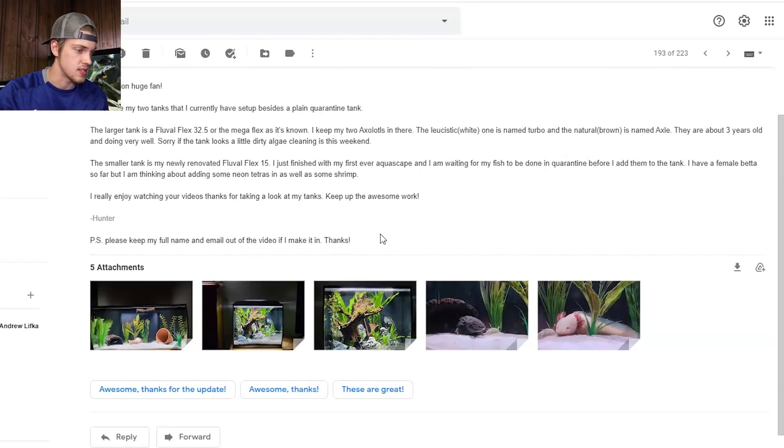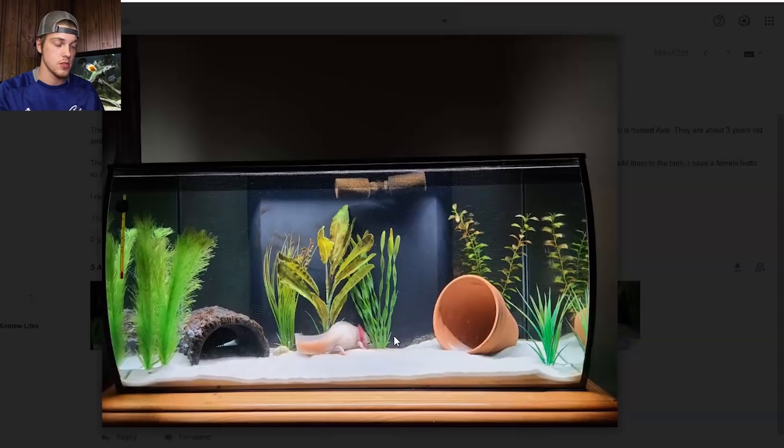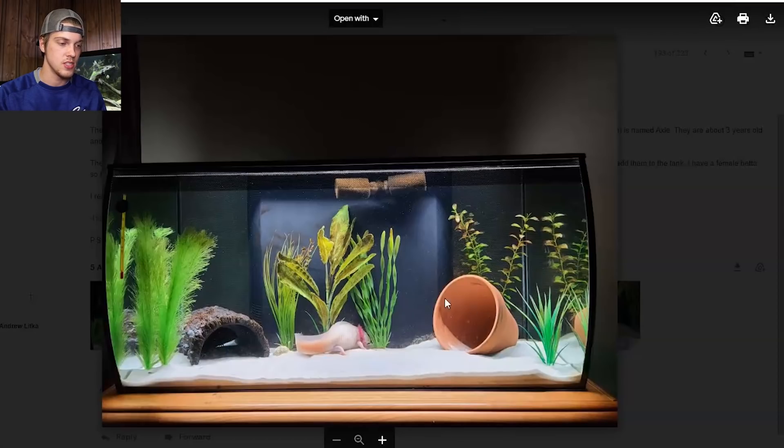The first one we got is Hunter. Looks like he has an axolotl tank and a betta tank. So let's take a look at the axolotl tank. He said this was a 32 and a half gallon — I love the shape of the tank, it's like a Flex, it's by Fluval. We got a couple axolotls; you can see one in the open and the other in the cave. I know you're supposed to have at least one hide per axolotl so they each have their own home, which he does, so that's good.